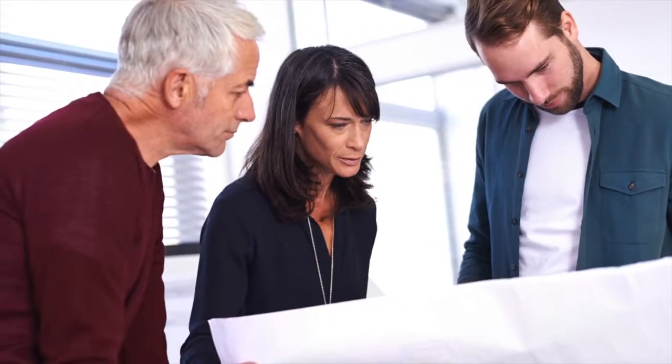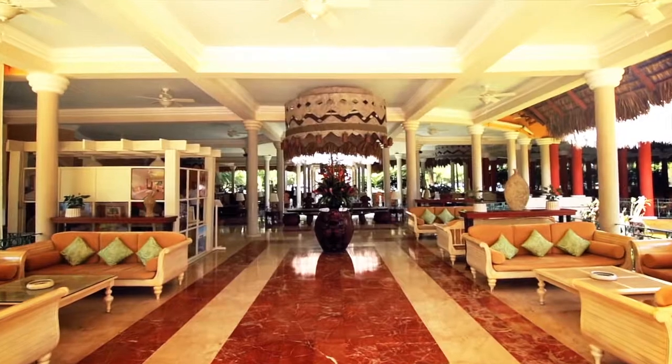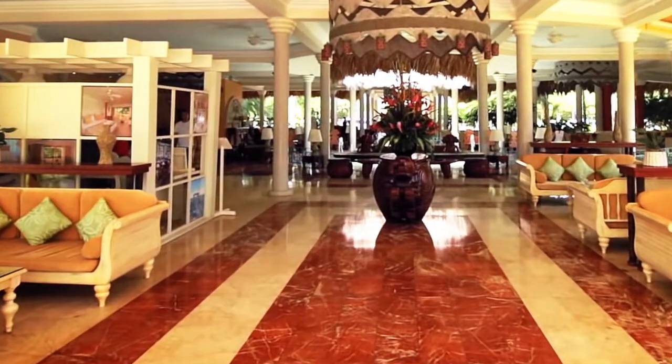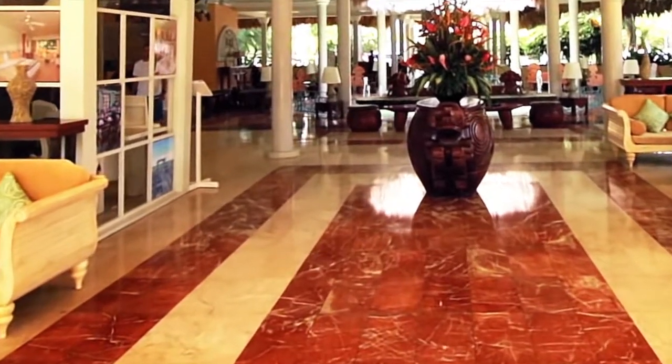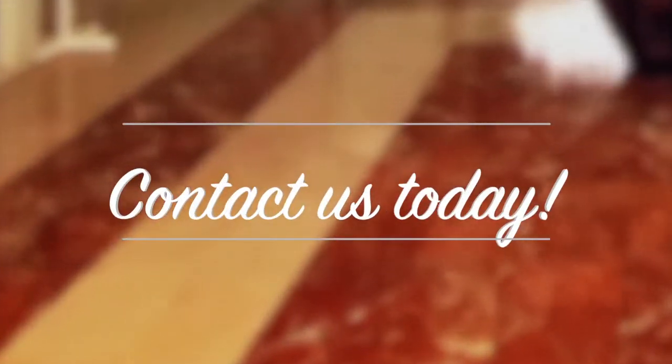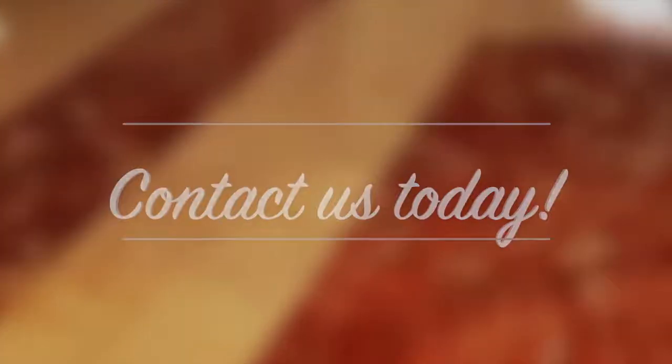We will listen closely to your specific needs to create a unique maintenance plan for your property. Our customized maintenance program is more convenient, less expensive, and achieves lasting results compared to periodic restoration. Contact us today to learn more or to schedule a consultation.